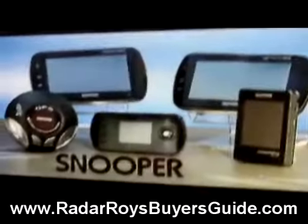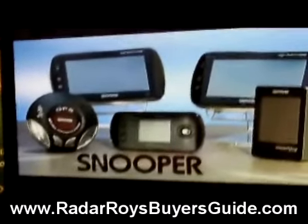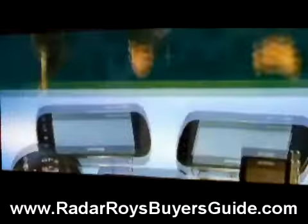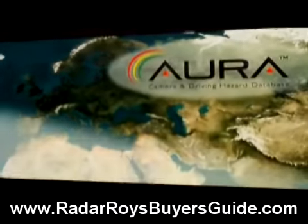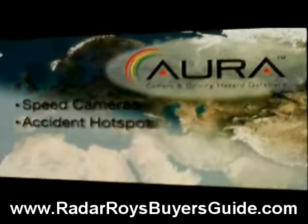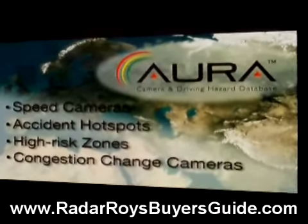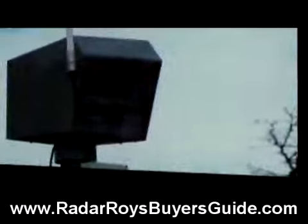The European version of Aura is available on Superbrand speed camera detectors and satellite navigation systems. Aura's European database contains the most locations of speed cameras, accident hotspots, high risk zones, and congestion change cameras available.